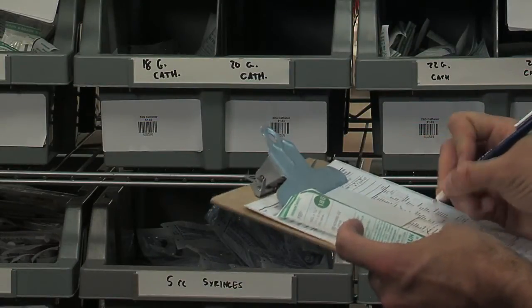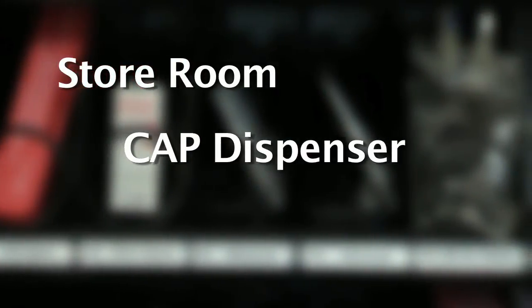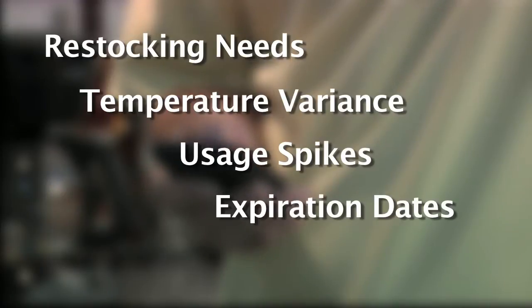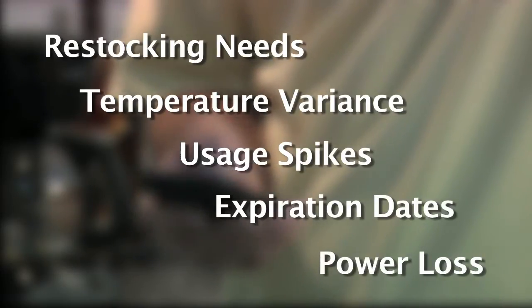Managers are able to track inventory, including expiration dates and incident numbers, as they move from the storeroom to the CAP dispenser and finally to staff members or ambulances needing it. Automatic emails or text messages instantly alert management of stocking needs, temperature variance, usage spikes, products approaching expiration dates, power loss, and a variety of other customizable alerts.